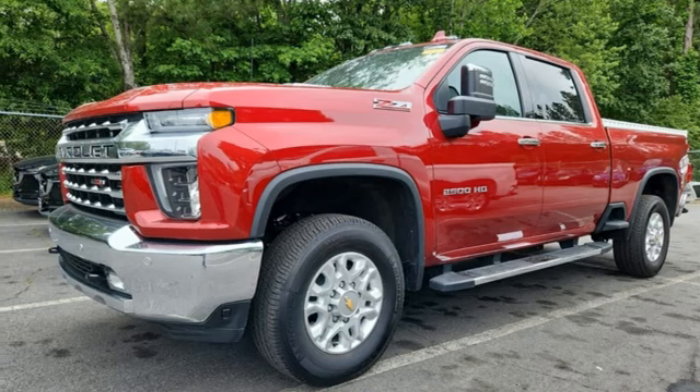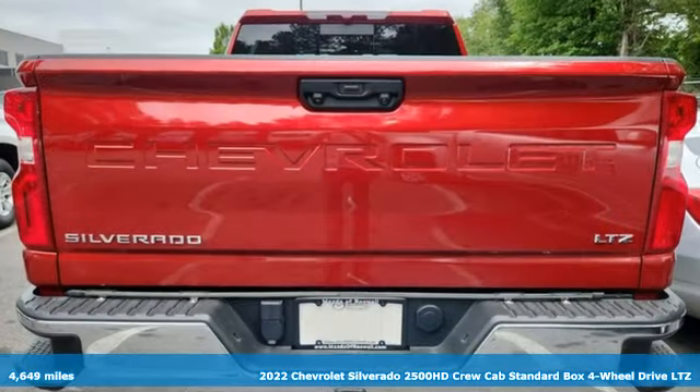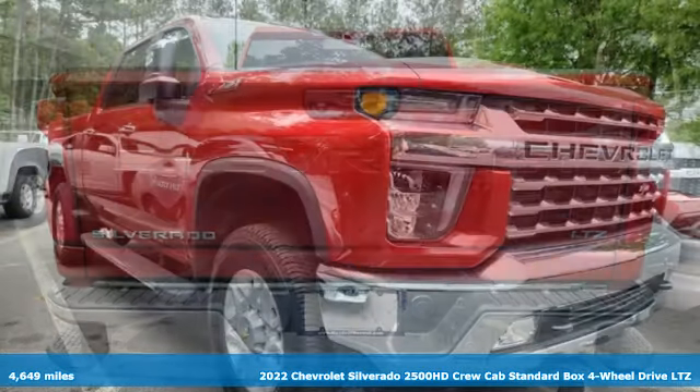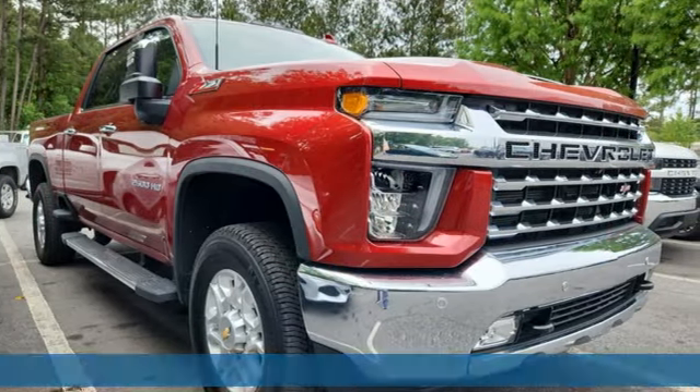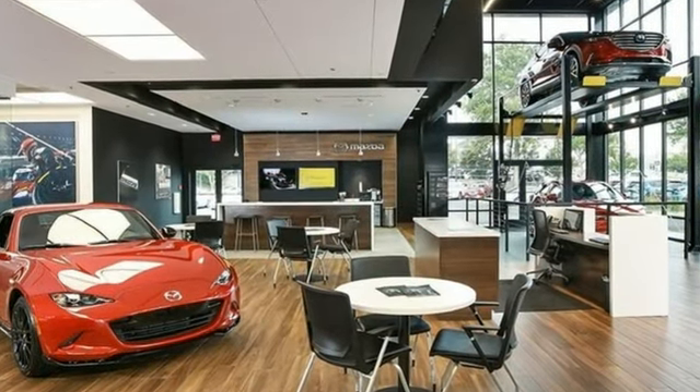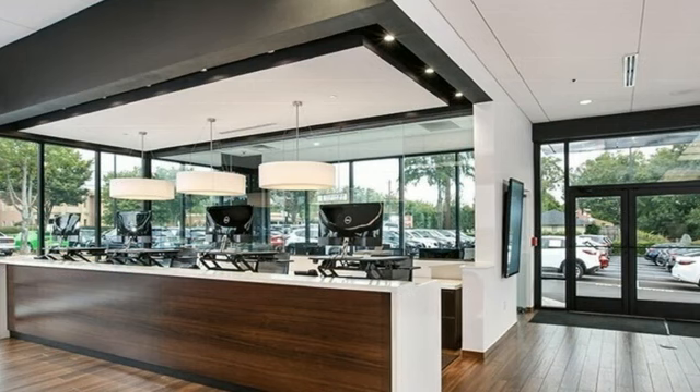It's a 2022 Chevrolet Silverado 2500 HD, projecting strength and durability and built to back it up. This Silverado 2500 HD is definitely one book you can judge by its cover. Plus, it offers an exciting list of features.